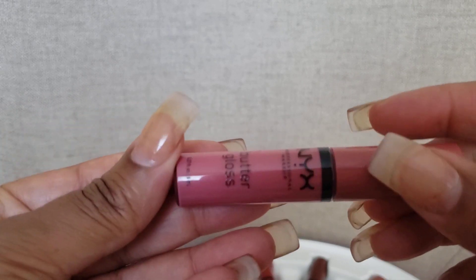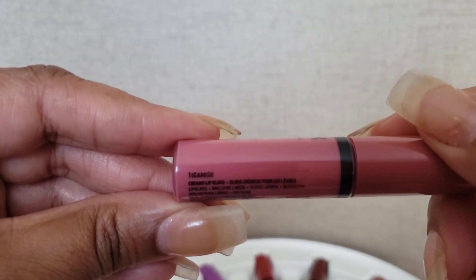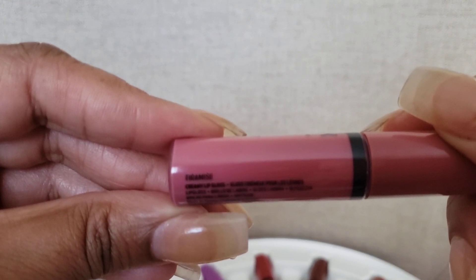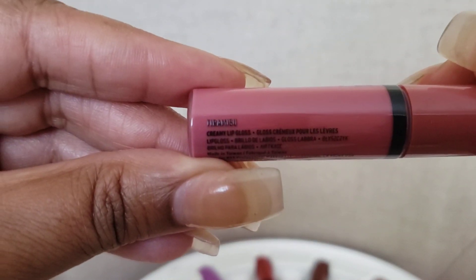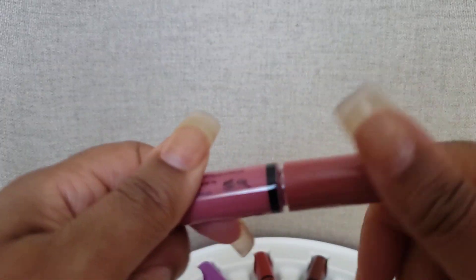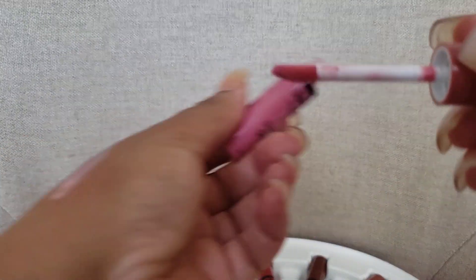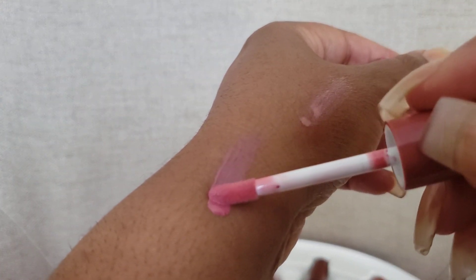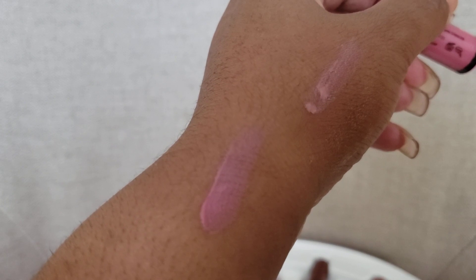The next one is the tiramisu, which I've seen on Determined to Be's channel. It's like a pink chocolate type color. You can see there's definitely some pink tint in there.